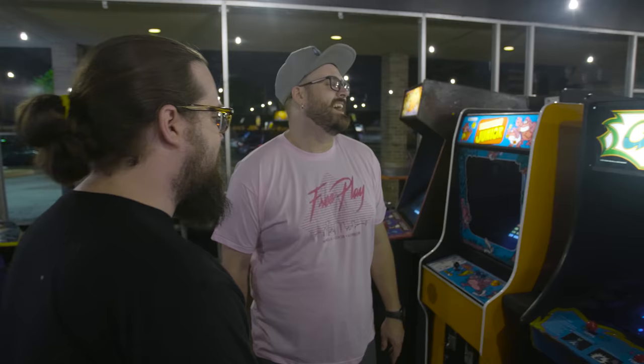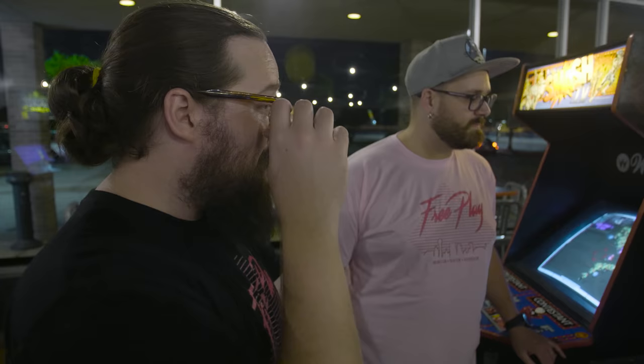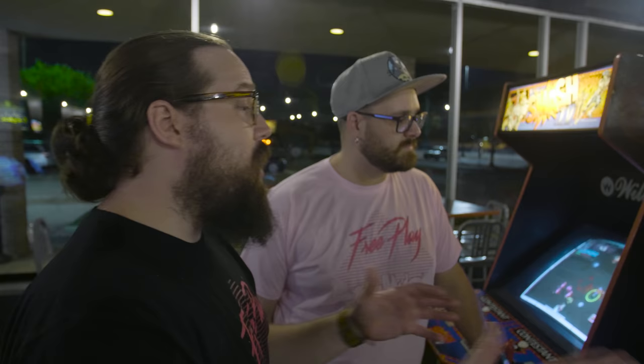Galaga — every arcade has to have a Galaga. Kind of similar to Donkey Kong Jr. Donkey Kong Jr. is a lot harder than most people remember. High score of the day is 7,600. Easy score to beat, but it's a hard game. Most people who play it say, 'I don't even remember anything like this — I got through the first level, what do I do now?' It gets crazy, but it's an awesome game. You gotta have it in a good arcade.